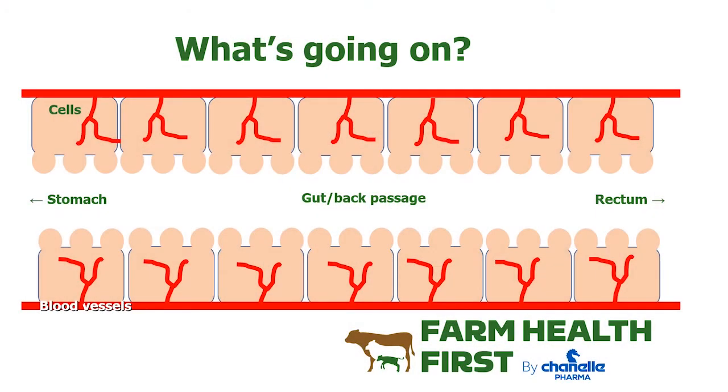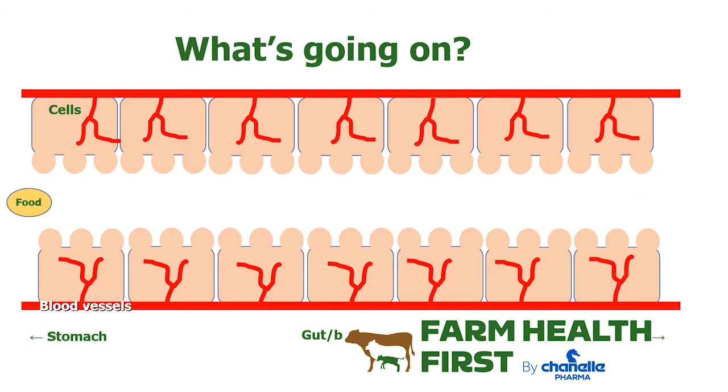We're looking at a cross-section of an intestine here. You can see the cells in the lining of the intestine have little projections called villi. Their job is to trap food and water as it goes through the intestine, absorb it into the bloodstream, and we can use it for metabolism, production, maintenance, etc.